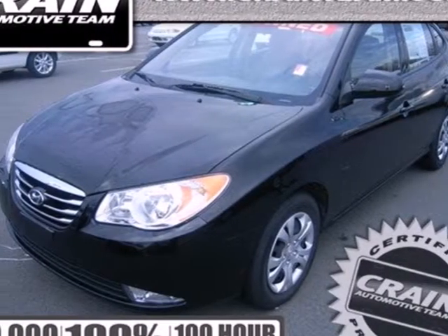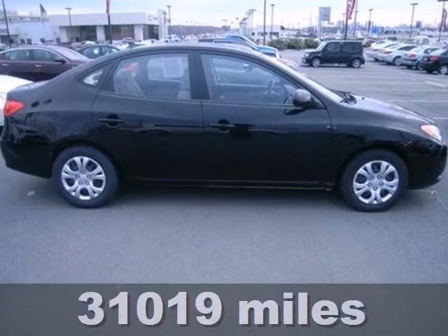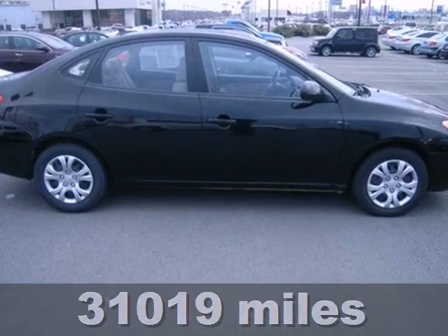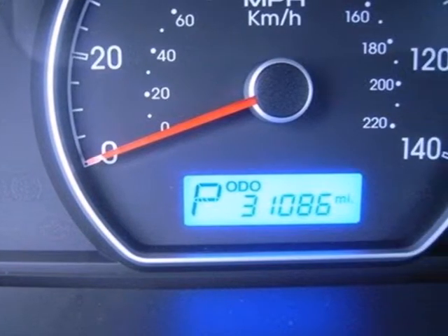It's a 2010 Hyundai Elantra. Standard features on the ever-popular Elantra include multiple airbags, a tire pressure monitor, all-season tires, child seat anchors, and power mirrors.